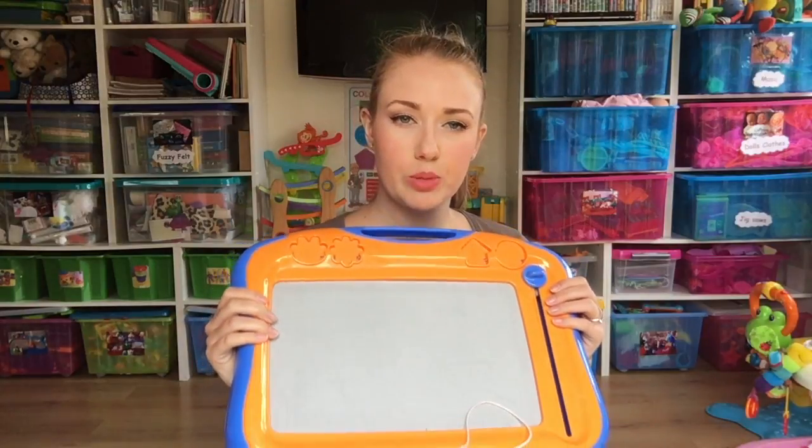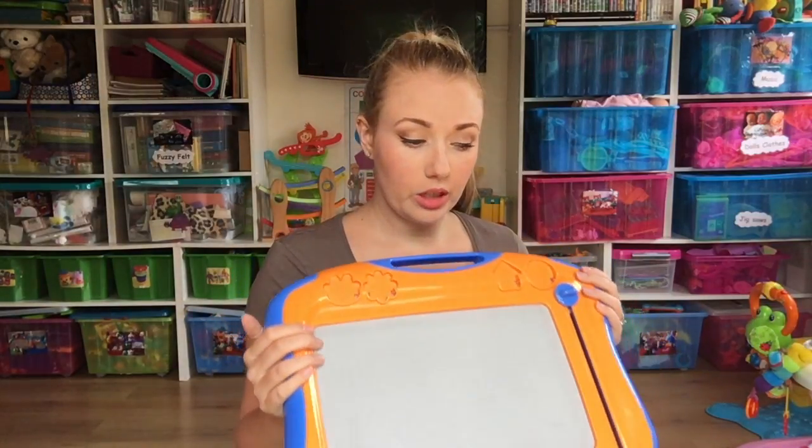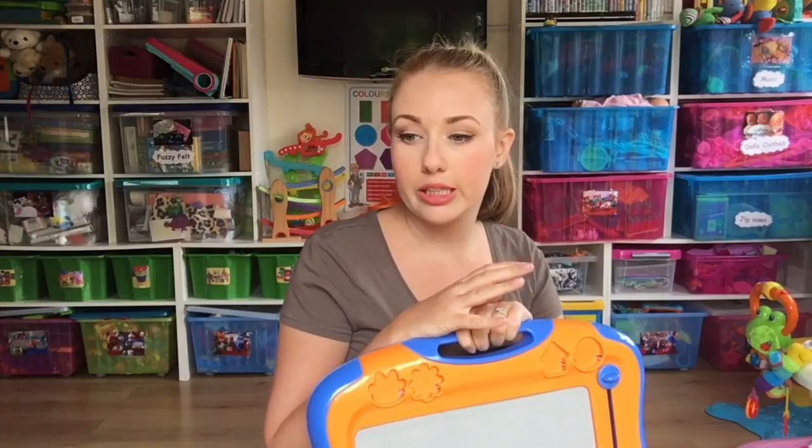Some of our children are really enjoying razor boards at the minute — it's like a magnet board where they can draw and pull the razor down to erase the picture, sort of like an Etch-a-Sketch but more updated. We've got four or five of them on the carpet and the kids just sit and doodle. It's great for fine motor skills — we're really trying to encourage the boys with that, and they absolutely love joining in drawing around trains and things.